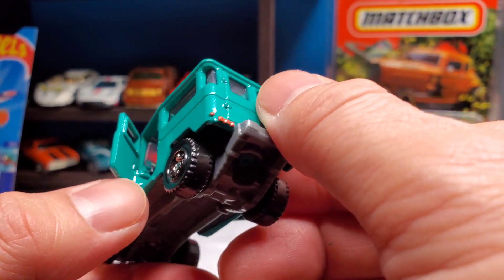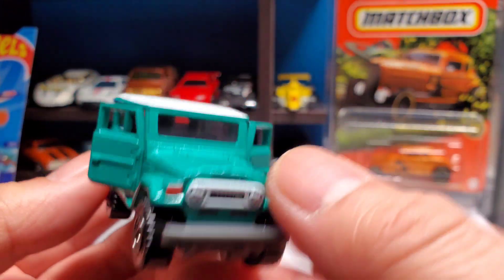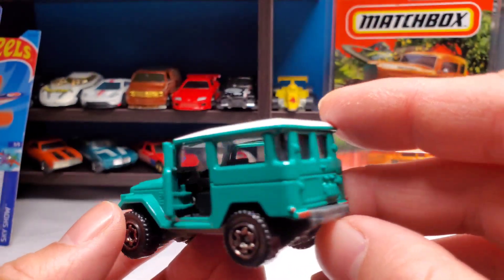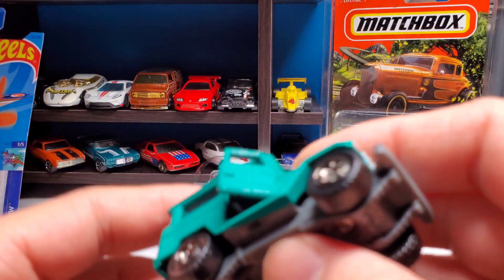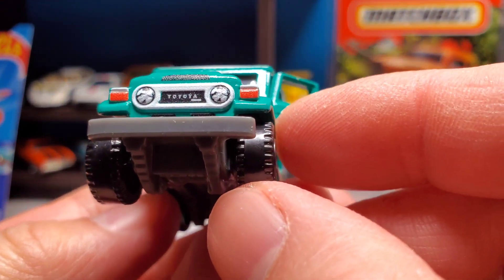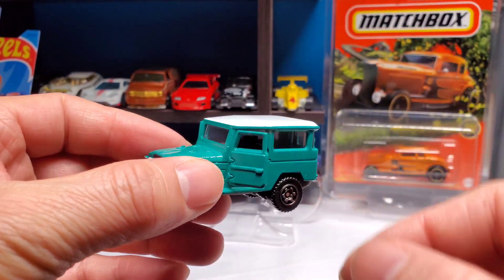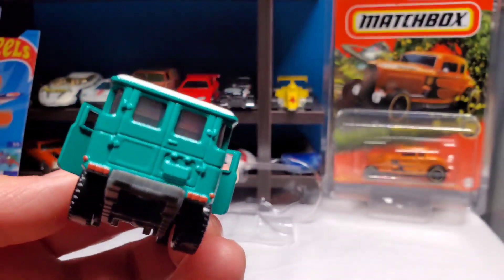Well there you go — awesome, check it out! Very nice. This will be my nice display piece. Check out the front — there's Toyota. All right, I hope you guys enjoyed that short video of my pickups last night. Thanks for watching, peace out!